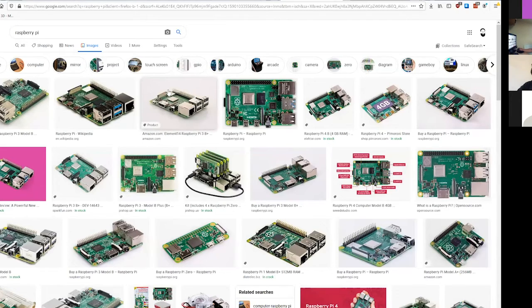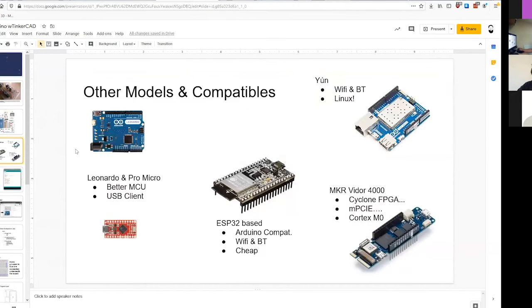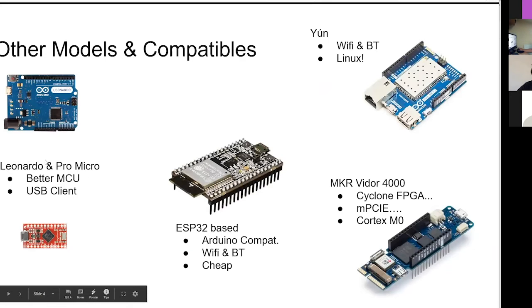If you can do it with an Arduino, that's probably a good solution. If you need a database or something heavier, then leave Arduino and go elsewhere. There are different types of Arduinos. On this left side you see the Pro Micro and the Leonardo. They're cool because they're slightly bigger processors with more RAM and more storage, and they're still relatively inexpensive.